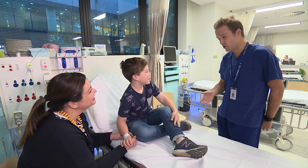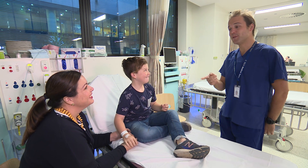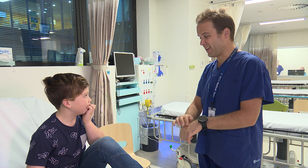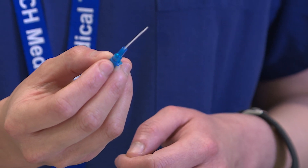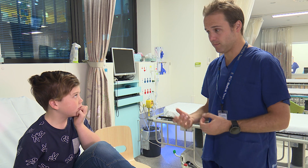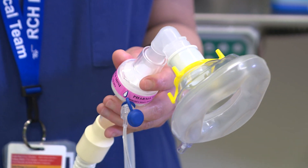I also met James, my anaesthetist. Anaesthetists help you have your special medical sleep. He told me there are two different ways to go to sleep. One option is a special IV injection on the hand or arm to put some medication in to get you off to sleep. Another option is to put a special mask on — it goes over the nose and mouth and gives you some anaesthetic gas to breathe. I chose the mask to have my special medical sleep.